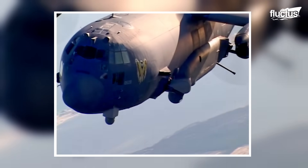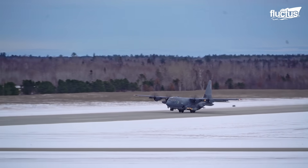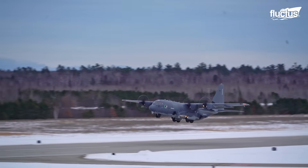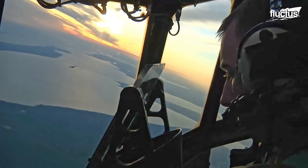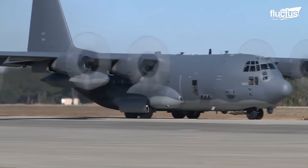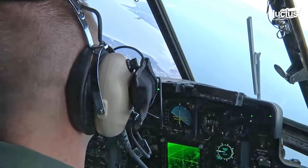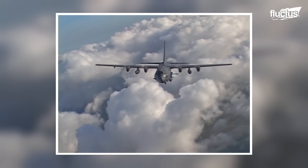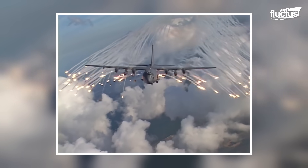Gunnery exercises are not just about offense, but also defense. At 97 feet long and with a wingspan of 132 feet, there is no denying that the AC-130 makes a very large target. For this reason, most combat versions carry a BAE Systems AN-ALE-45 countermeasure system. These systems can release hot-burning flares at a moment's notice, disrupting infrared weapons such as heat-seeking missiles and rockets.